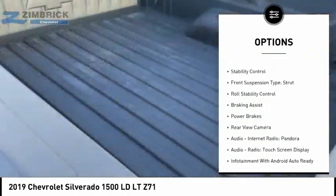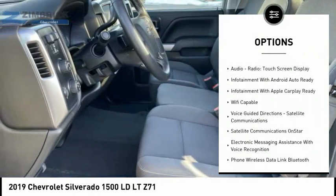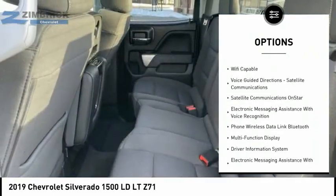Hill Descent Control. Traction Control. Stability Control. Front Suspension Type: Strut. Roll Stability Control. Braking Assist. Power Brakes.